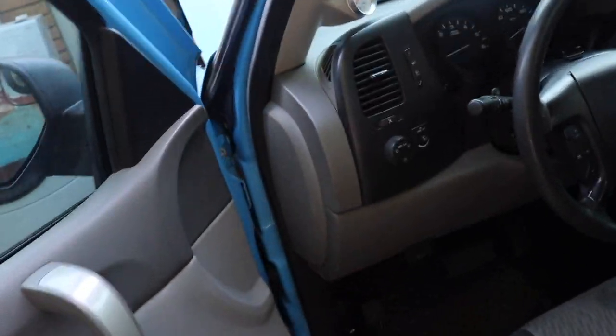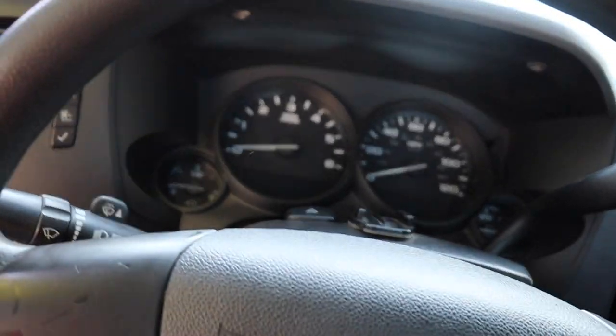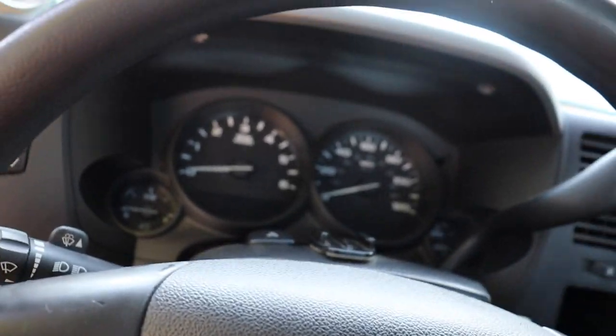I'm going to turn the truck on and double check for leaks. I already turned it on once and checked for leaks but didn't find any, so I'm just going to double check again.